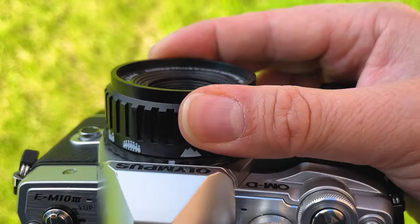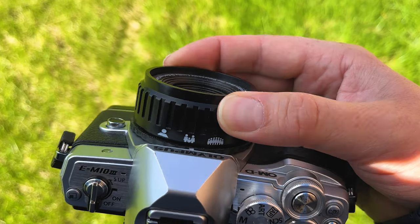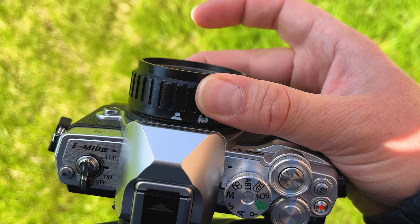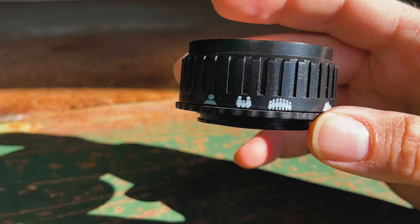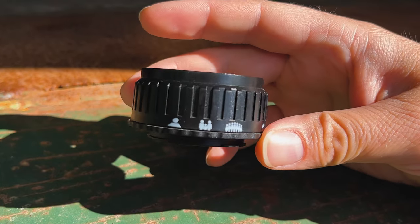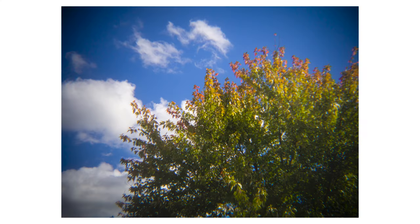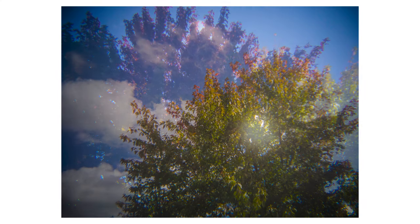The way you focus is you actually turn this ring here, and it doesn't give you exact focus amounts. You get one person, two people, a large group of people, and then mountain. So this isn't great for zone focusing — you're going to want to eyeball it in the camera. Here's some photos I captured with this camera and this lens, and like I said, you do get a lot of vignetting.